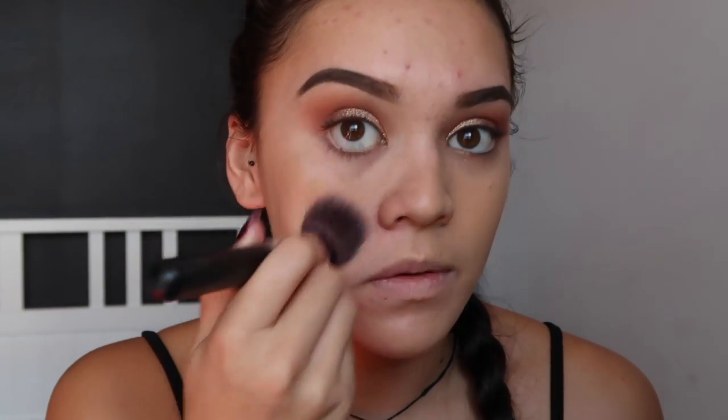I like to do the bottom half of my face first and then move to my forehead after — I don't know why, that's just what seems to work best for me. And then I'm going to take my Real Techniques blender and take a little bit more product on that sponge and just blend out that foundation we put on with the brush — it just makes it look a little bit more airbrushed.